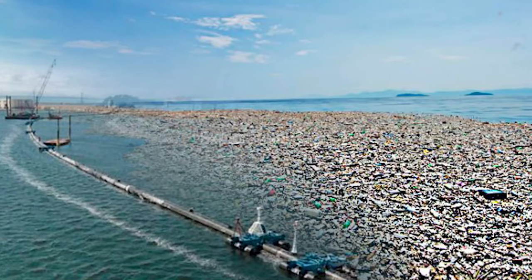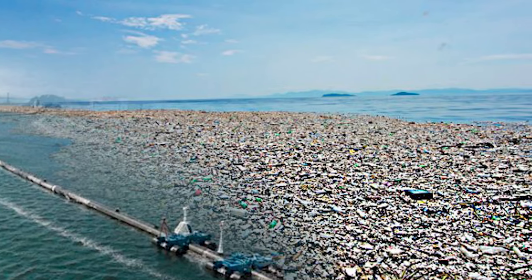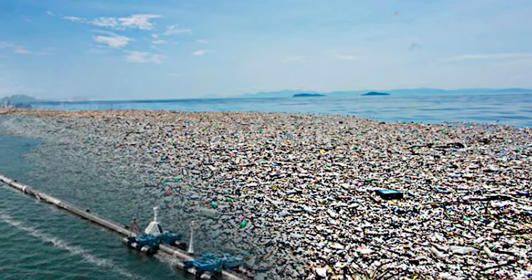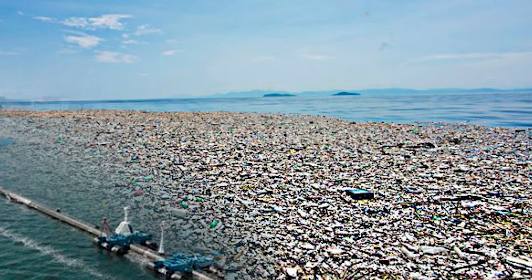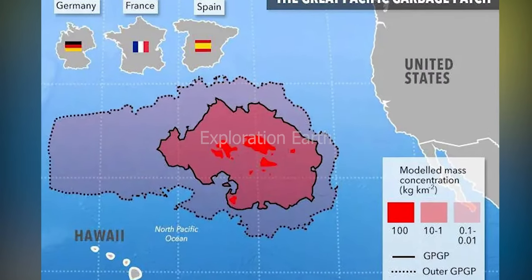Over time, with plastic pollution constantly entering our oceans from land, the Great Pacific Garbage Patch has grown to an estimated size of 1.6 million square kilometers — that's roughly three times the size of France. The consequences of this plastic pollution are devastating.